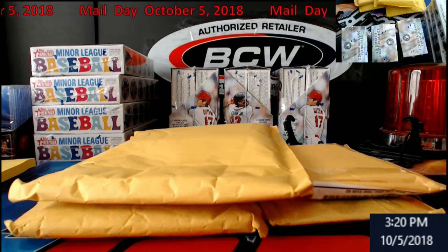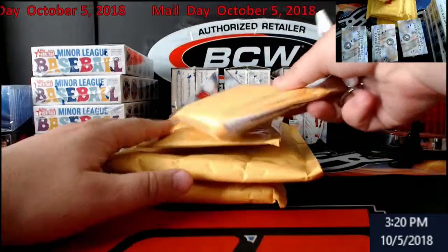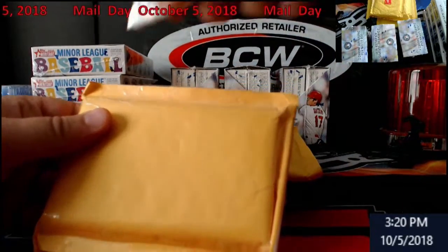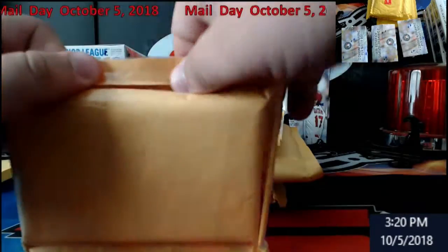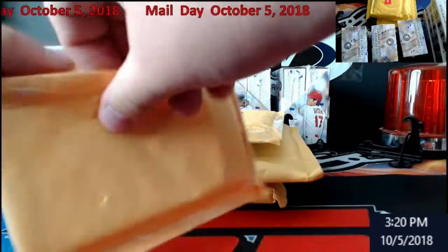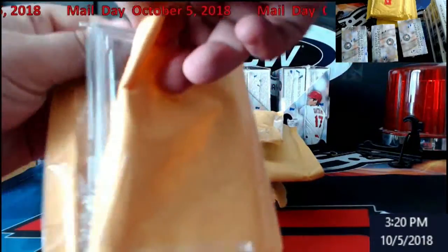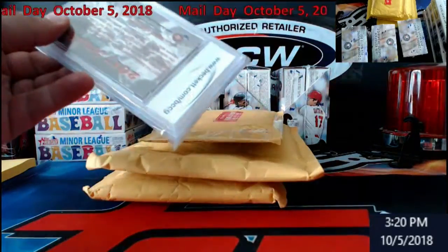Hey, happy Friday everybody! Extreme Car Breaks into a mail day again. Got some packages here in front of me - four of them today. I do not know what's in them, I will not lie, I don't remember. As soon as I see the card I'll be able to tell you guys what it is and who it's from. I'm doing it this way so I can't see the labels.